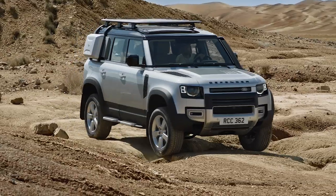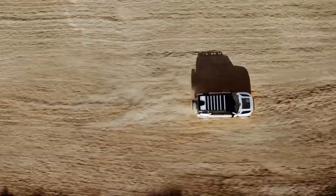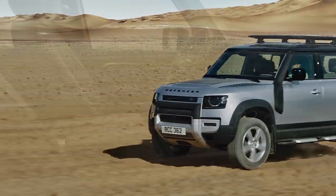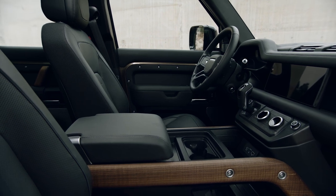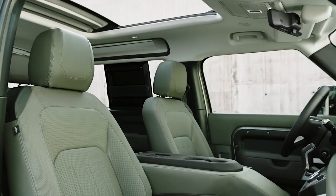Since then, Land Rover's SUV lineup has trended more towards afternoon tea and less to morning fox hunts. The Defender's much-anticipated return is about ready to recapture some of the original's raw ruggedness with modern-day accoutrements.